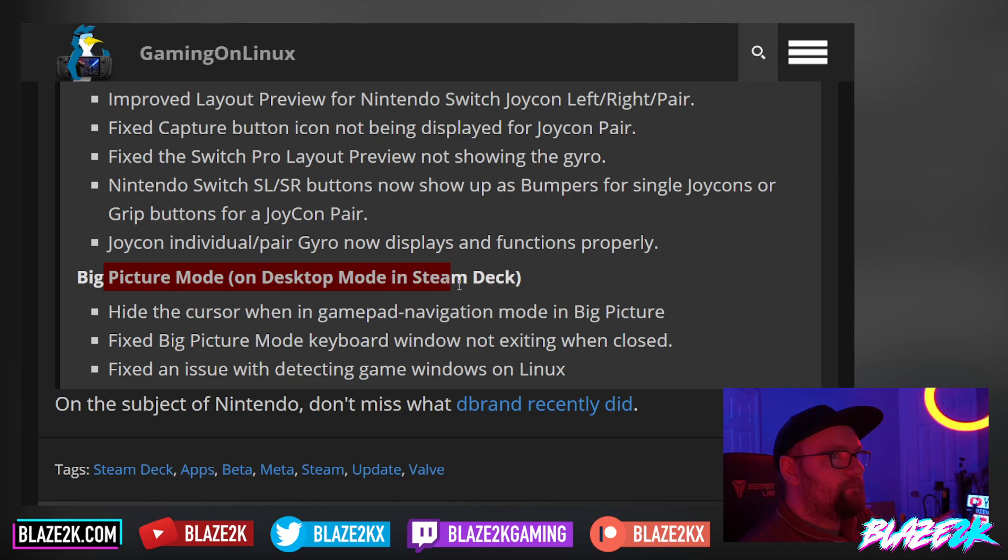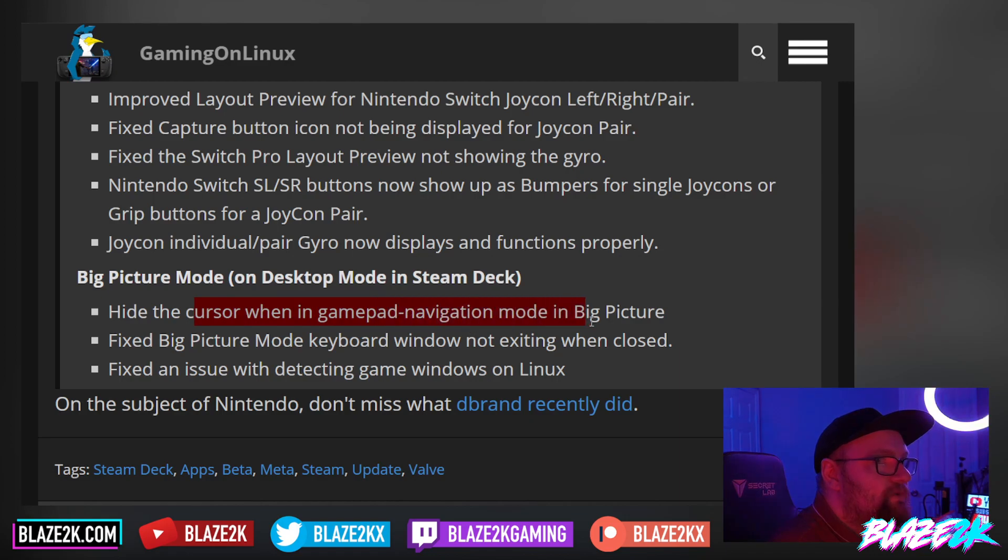On big picture mode on desktop, they now hide the cursor when in gamepad navigation mode. I've noticed the cursor hovering over big picture mode a few times — it's a little bit annoying, but glad they've fixed it. Fixed the big picture mode keyboard window not exiting when closed. Fixed an issue with detecting game windows on Linux — I know that's been plaguing a lot of people.